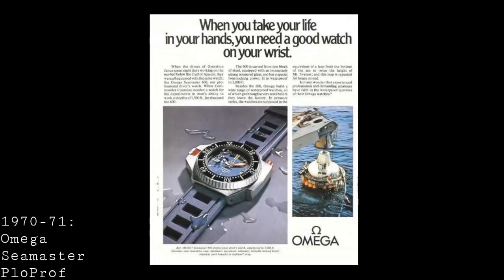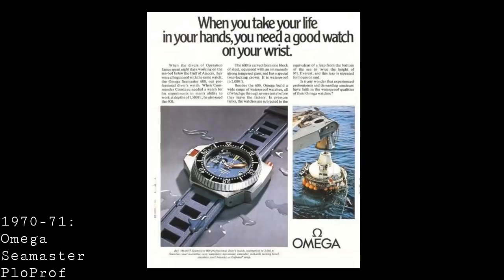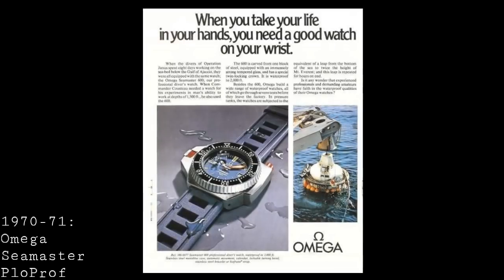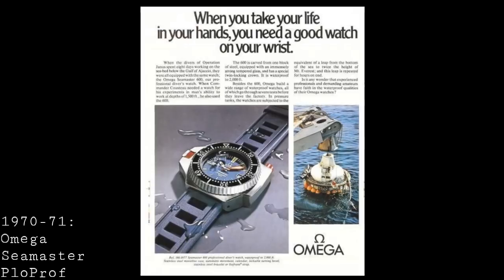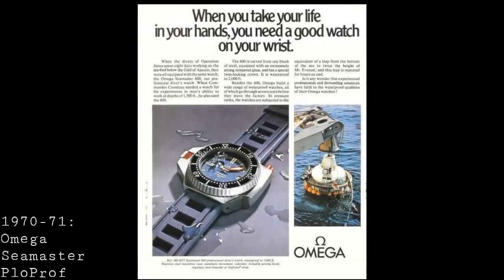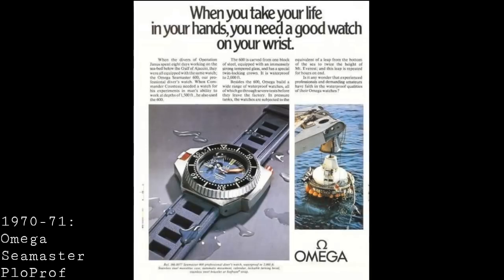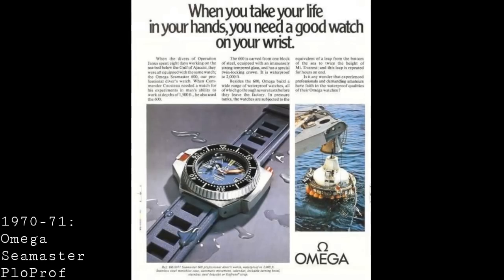The Ploprof featured incredibly legible hands in the plongeur style — an orange minute hand and white hour hand — against that dark blue dial. Additionally, the red button released the bezel to turn freely in both directions, making it faster and easier to set with gloves on. The watch was joined in the range by the Seamaster 1000, which had a Flightmaster-style case and a more conventional bezel, but was rated to 1,000 meters rather than 600. Both had fully luminous acrylic bezels and used the Omega caliber 1002. Proof of their competence came when they were used during the Comex Janus 2 mission in 1970, where heliox was used and the watches went down to 255 meters.